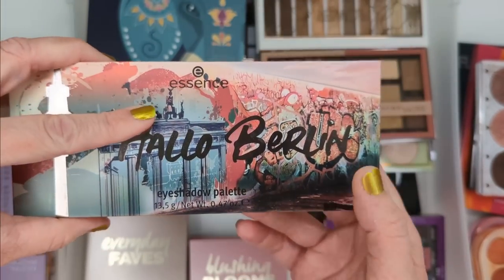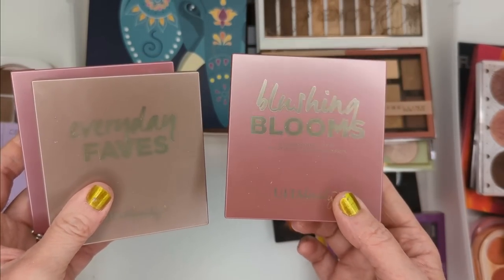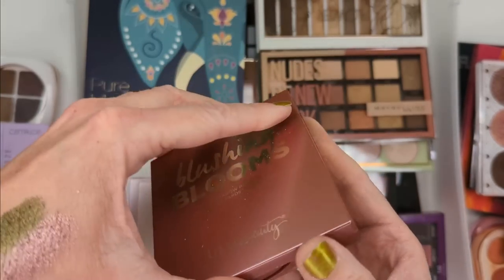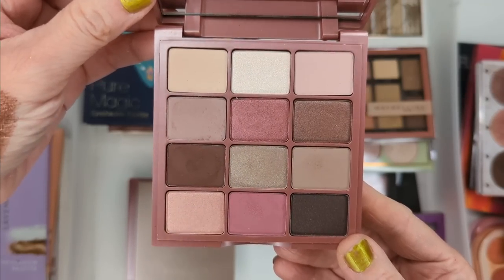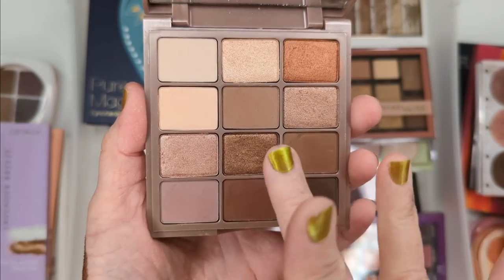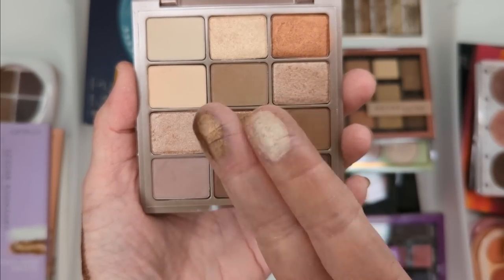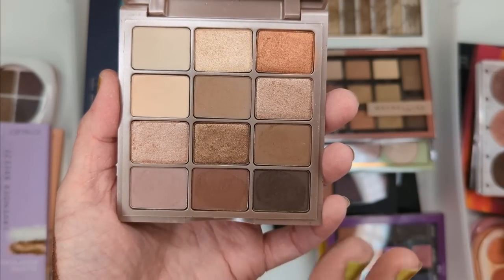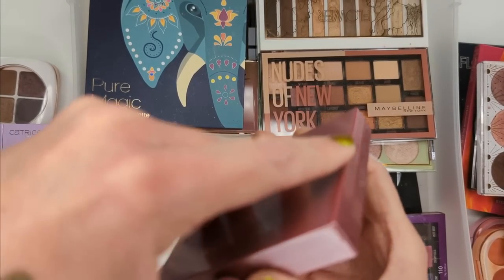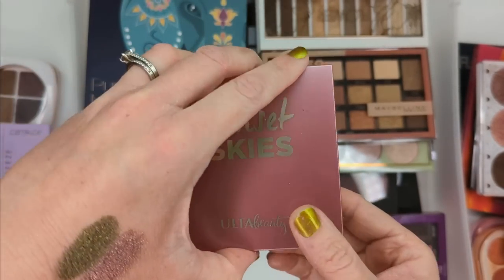Next up I have these palettes from Ulta's collection and I actually really like these. I was surprised when I tried them because the shadows are really smooth and nicely pigmented. This one is Blushing Blooms — kind of a cooler, rosy toned palette — and then Everyday Faves, which is just really neutral but has such a buttery, soft feel. If you like more satiny shimmer shades that don't have a lot of glitter in them, these are very smooth, give that satin look, and won't enhance creepiness on your eyes. And then the last one is Sunset Skies, which is a little bit more warm toned. I think I am going to keep all three of these because I do like the formula.